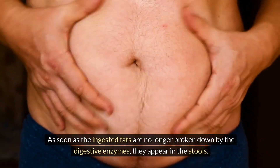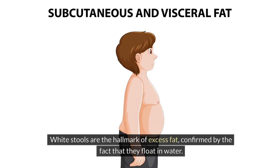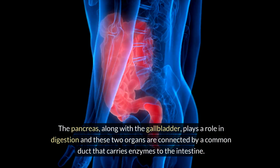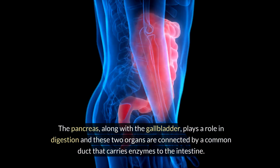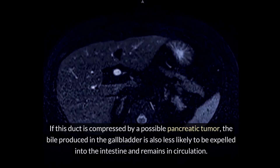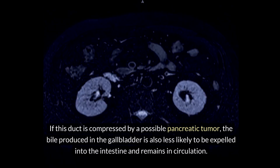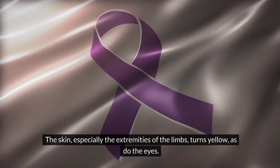As soon as ingested fats are no longer broken down by digestive enzymes, they appear in the stools. White stools are a hallmark of excess fat, confirmed by the fact that they float in water. The pancreas and gallbladder are connected by a common duct that carries enzymes to the intestine. If this duct is compressed by a pancreatic tumor, bile from the gallbladder is less likely to be expelled and remains in circulation.